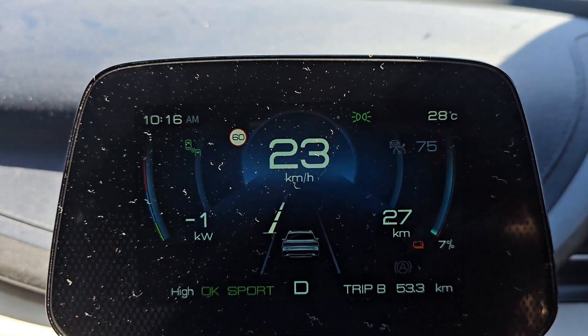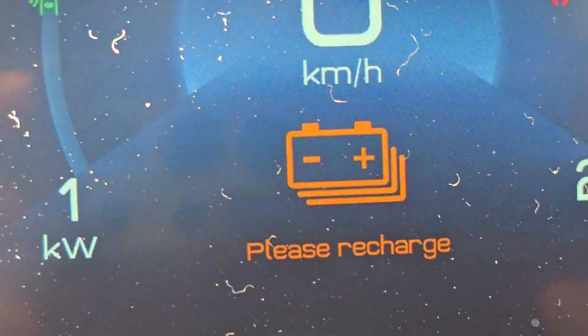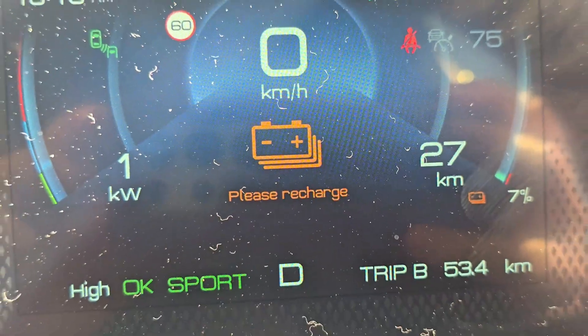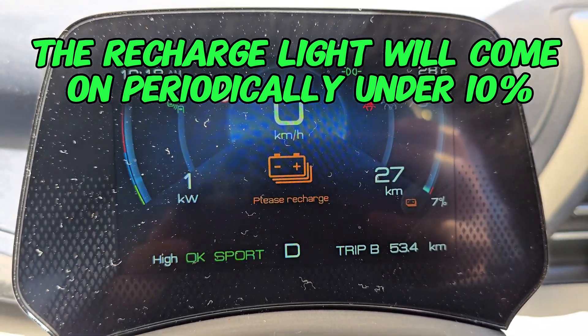Let's go and put it on charge now — I'm just around the corner from my house. And there we have the big fat recharge. 7%, that ain't bad. Let's put some electrons in.